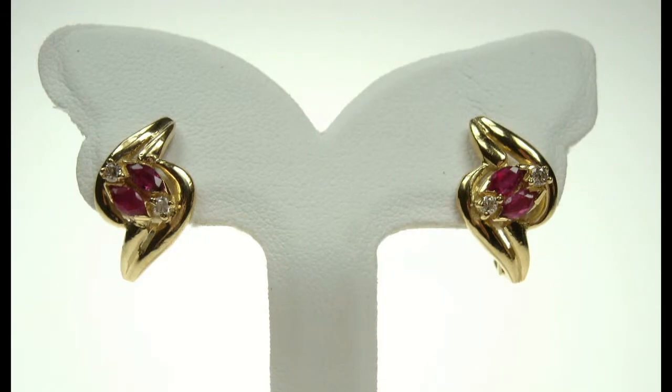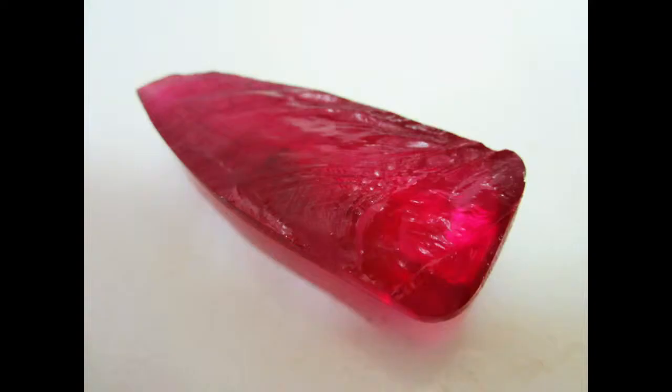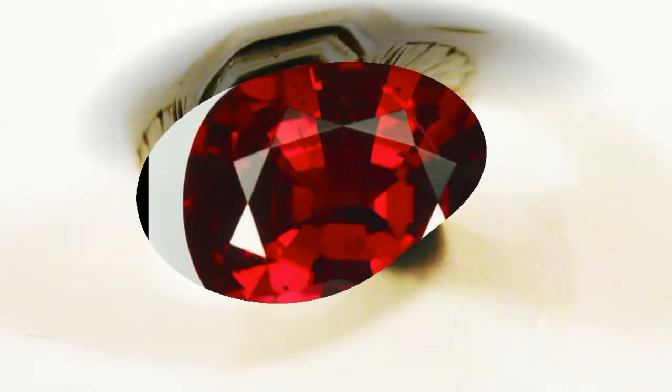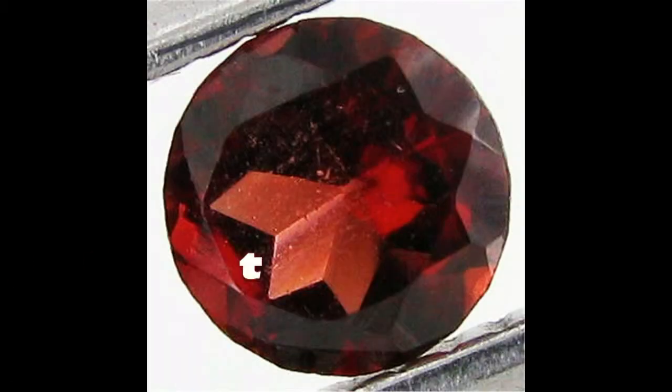Ruby and star ruby are both the birthstones of July. Ruby is one of the earliest colored stones to be imitated, with both natural and synthetic materials. Glass is the most common material used as an imitator. Other materials include red spinel, garnet, cubic zirconia (CZ), and dyed corundum.